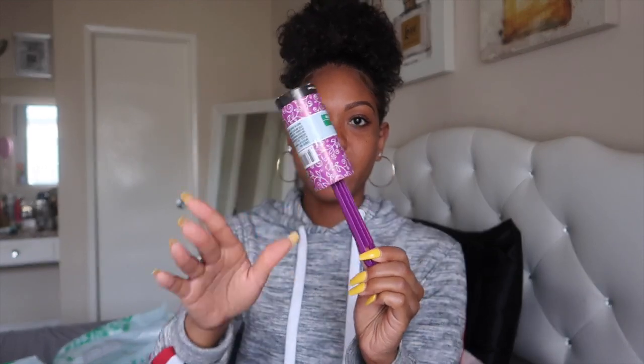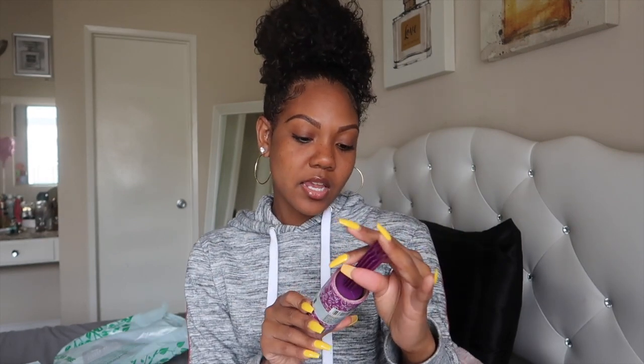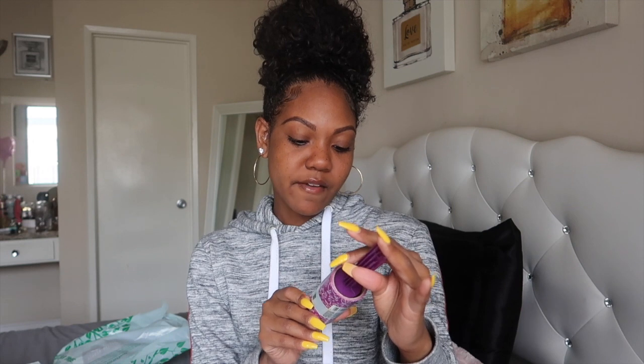The next thing I got is a lint roller. You never know when your clothes might be linty — I wear black a lot and I don't like seeing lint on my clothes. These are the kind with tape sheets, so you just rip it off and roll it. It's from the brand Essentials and you get 35 sheets, so it's perfect for not walking around all linty.